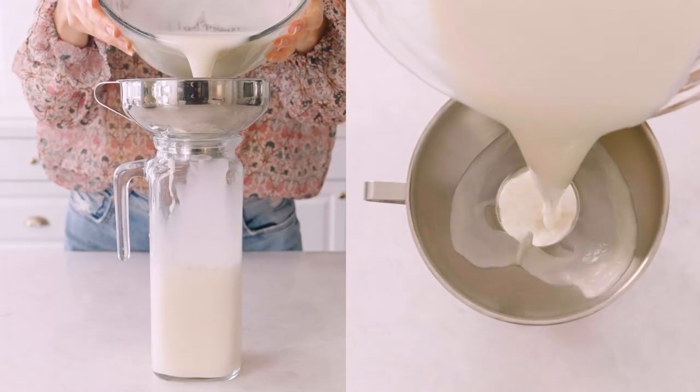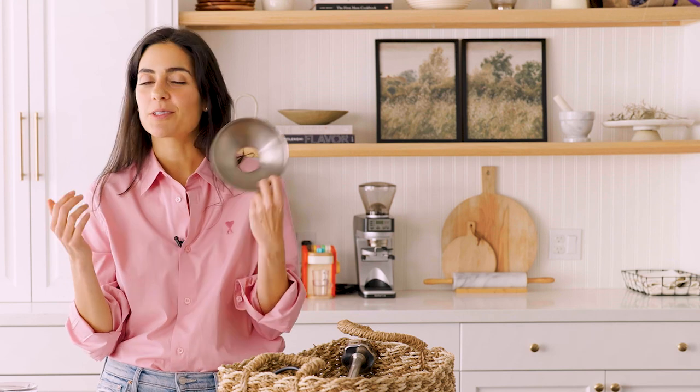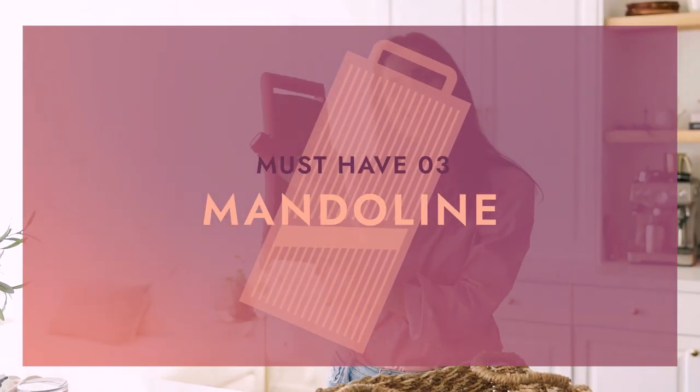You can also use the funnel to can soup, or it's great for transferring homemade almond milk into jugs. It's about $10 on Amazon — well worth the price because you're going to use it more than you think. Third up on my list is my mandolin.